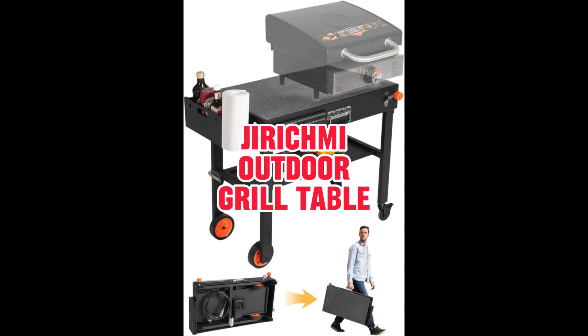No more tedious assembly processes. The universal griddle stand is collapsible and requires no tools, thanks to its 20-second instant setup — you'll be up and grilling in no time. Move your outdoor cooking station effortlessly with the grill cart's 360-degree swivel wheels. Find the perfect spot, lock it in place with the easy-to-use locking button, and let the grilling festivities begin. With a robust weight capacity of up to 300 pounds, this metal folding table is built for success.